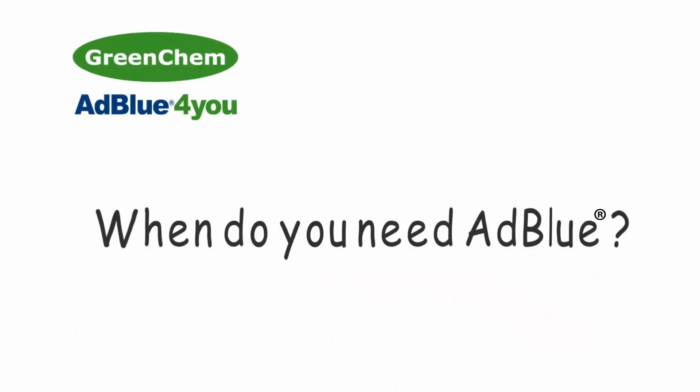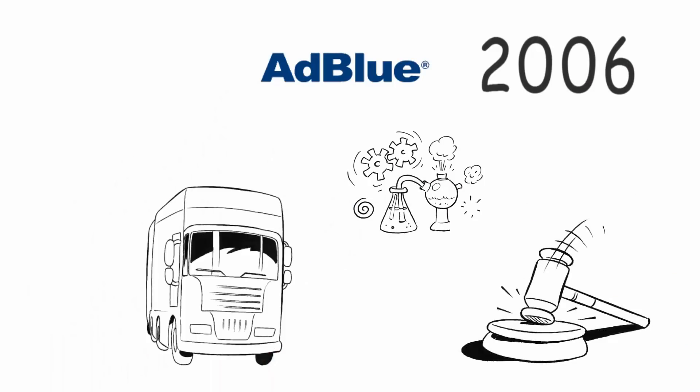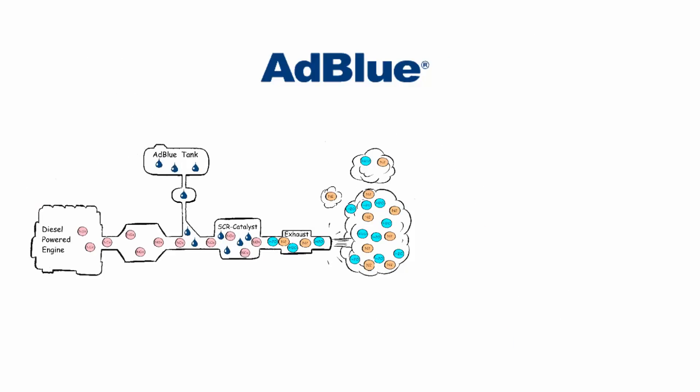When do you need AdBlue? Since 2006, AdBlue has become one of the technologies to reach emission legislation for trucks and buses, so it has nearly been on the market for 10 years. Rest assured, it is proven technology.